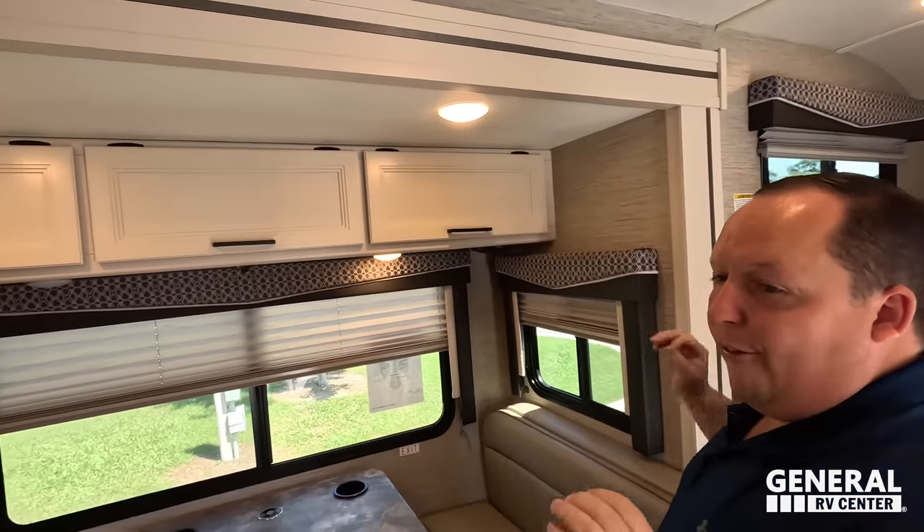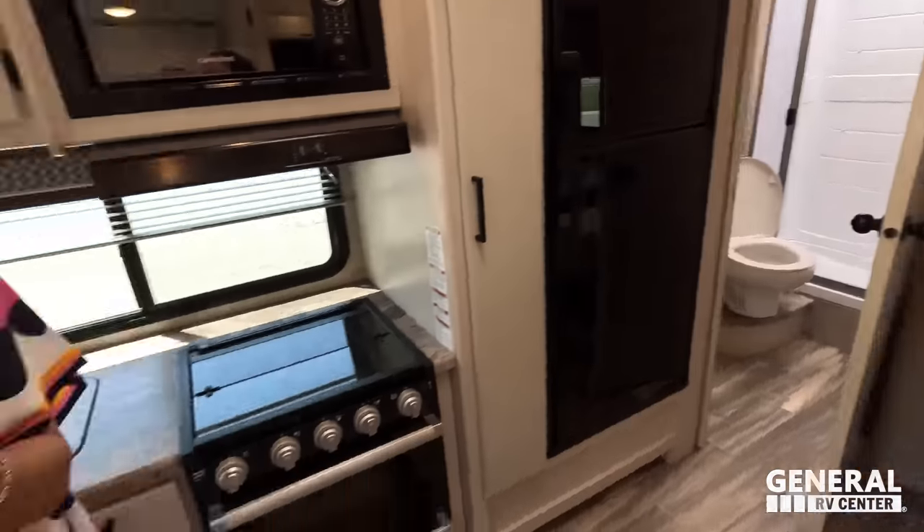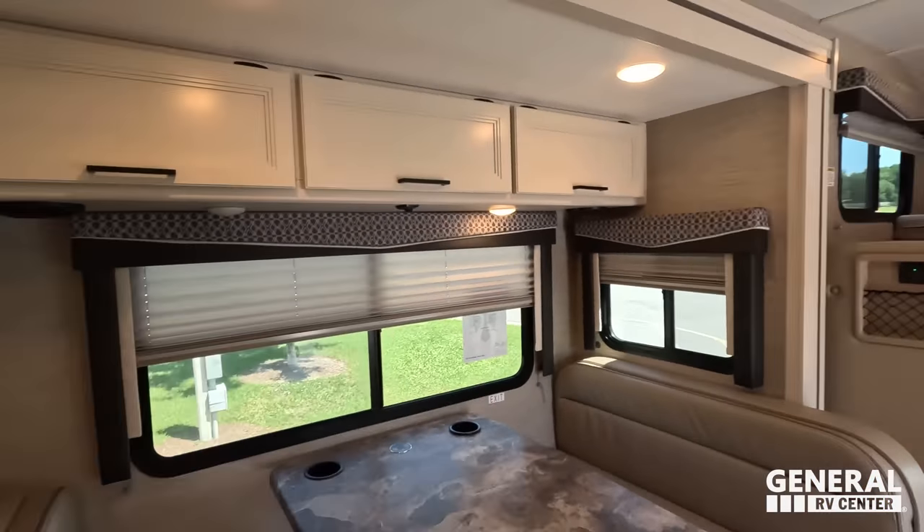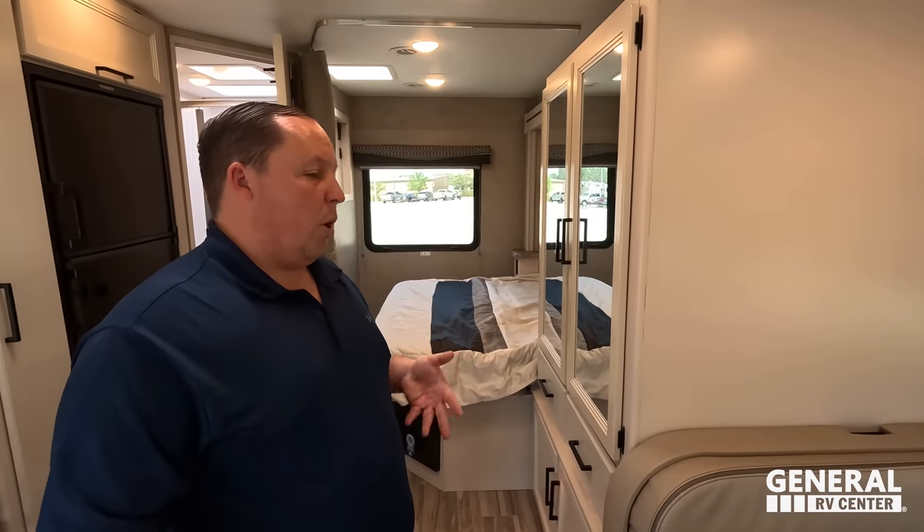Now for three things we love. Number one: how small and easy to drive it is at 25 feet tip-to-tip — combined with that huge full wall slide making it so spacious inside. That's fan-freaking-tastic. Number two: the massive cab-over bunk that holds 800 pounds, combined with the impressive 3,000-pound cargo carrying capacity for a motorhome this small. Number three: the storage — both inside and outside. A separate pantry inside, great exterior storage — for a small motorhome to pack this much punch is incredible.